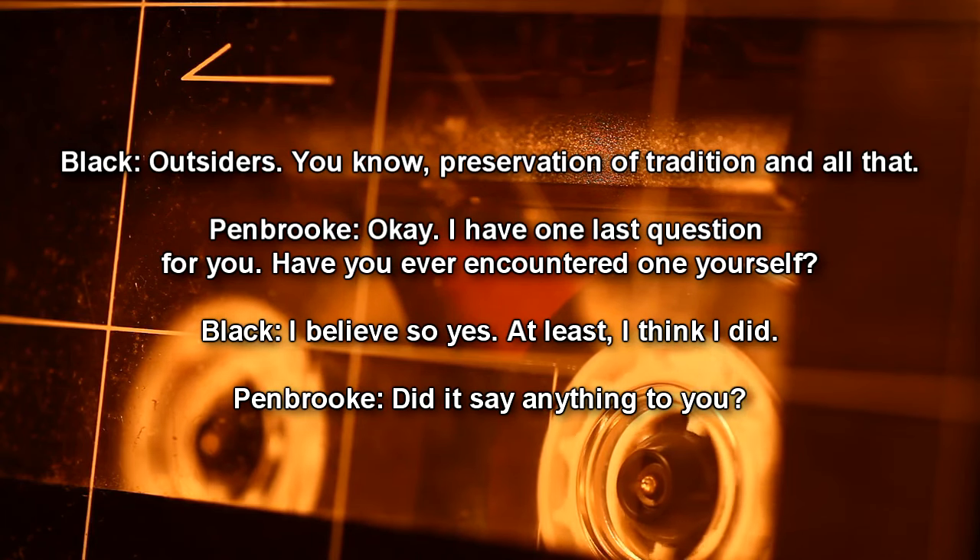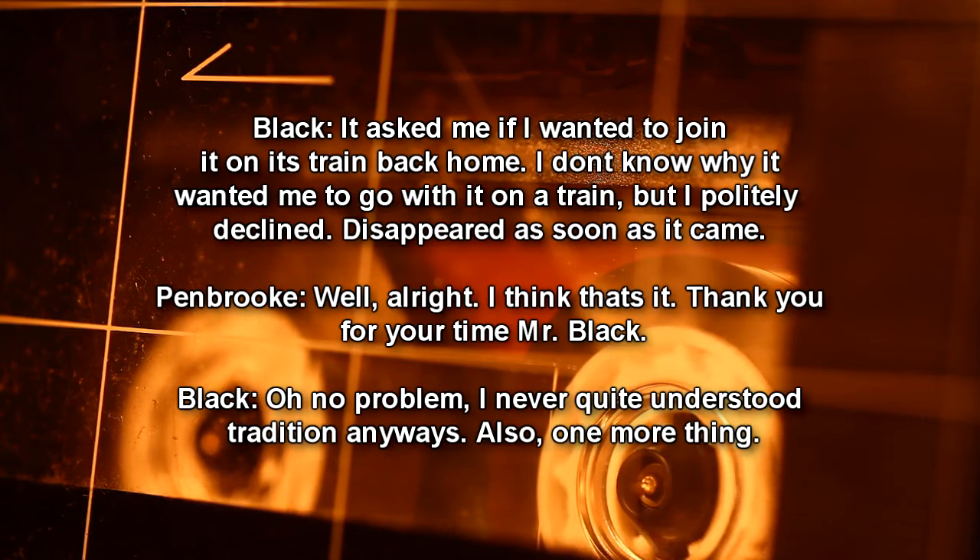Pembroke: People like me? Black: Outsiders. Preservation of tradition and all that. Pembroke: I have one last question — have you ever encountered one yourself? Black: I believe so, yes. At least, I think I did. Pembroke: Did it say anything to you? Black: It asked me if I wanted to join it on its train back home. I don't know why it wanted me to go with it on a train, but I politely declined. It disappeared as soon as it came. Pembroke: Alright, I think that's it. Thank you for your time, Mr. Black. Black: No problem.